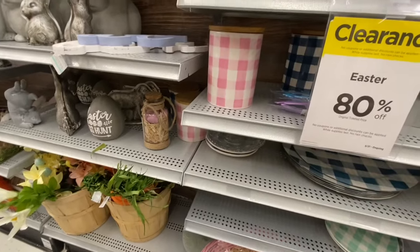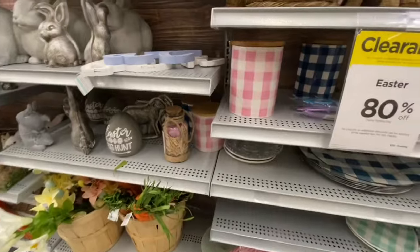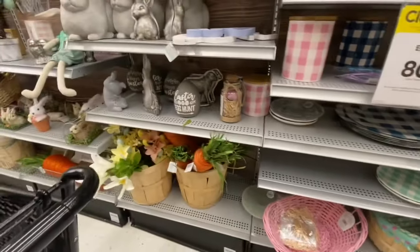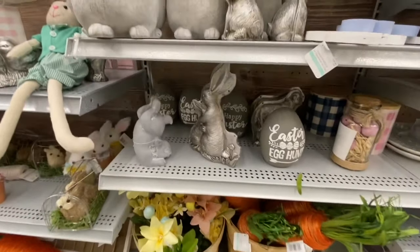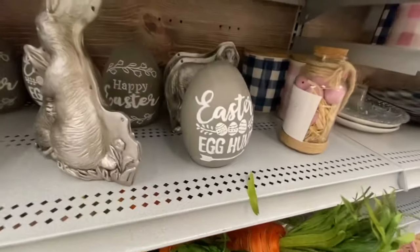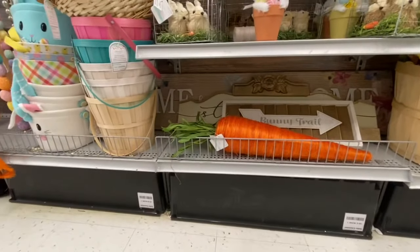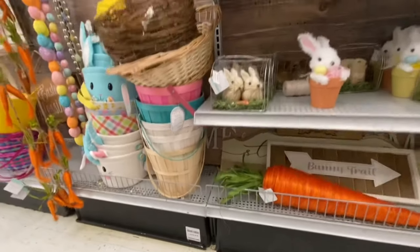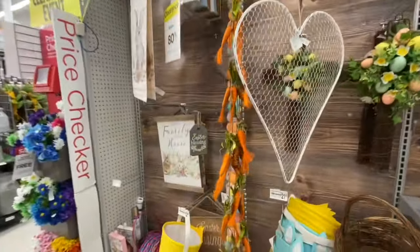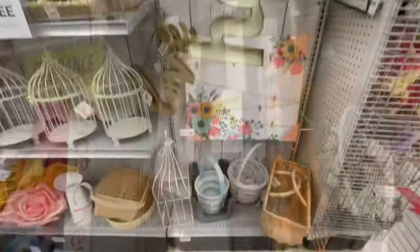I love these canisters — I'm hoping they go up to 90% off so I might get the pink ones. They come in two different sizes. Some plates and more Easter decor. If you're someone who decorates a lot for Easter, this is the time to check out Michaels and get your hands on some great items. Once it hits 90% off, most of the stuff will be gone.